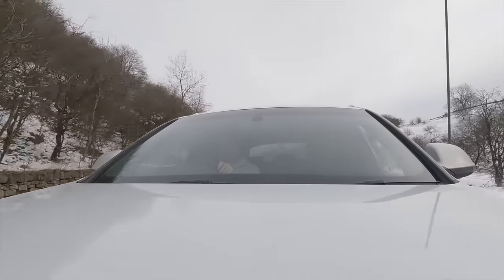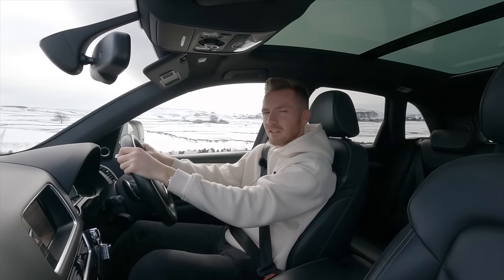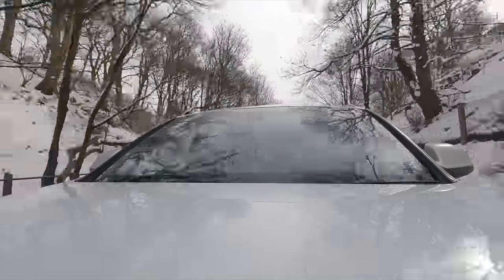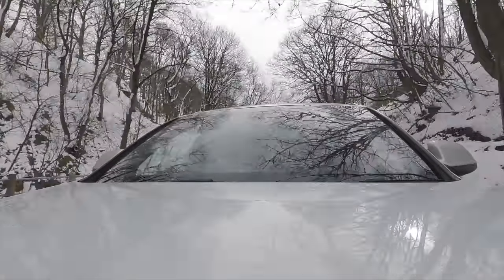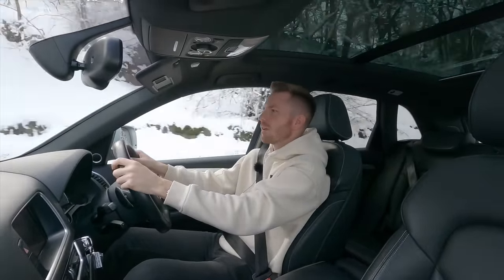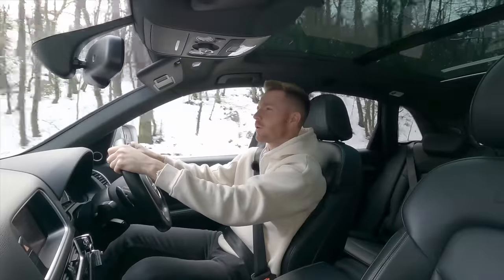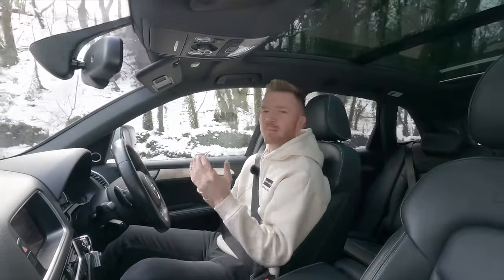It's only £290 a year to tax, although it is Euro 5, not Euro 6, so it isn't the most environmentally friendly. The ride is a little on the firm side but not as harsh as I was expecting — it doesn't crash around without any give. These seats are lovely and supportive. The steering is nice and light so it's easy to manoeuvre and park around town, but on the downside you don't get much feel through it — it feels a bit numb, not like driving an X3 M Sport, for example.